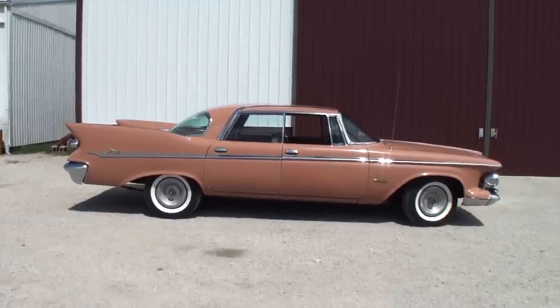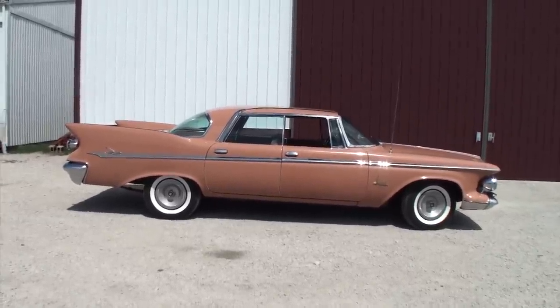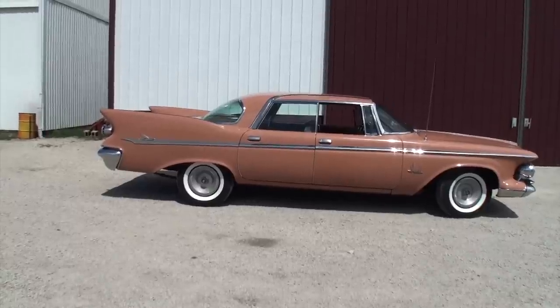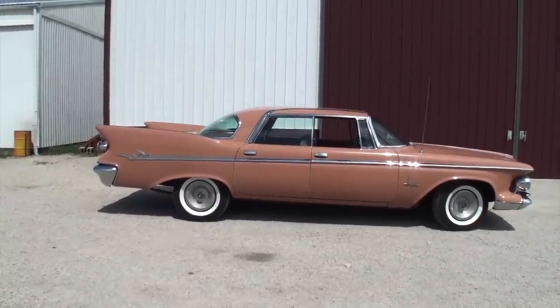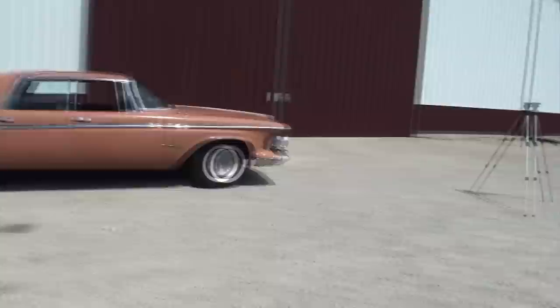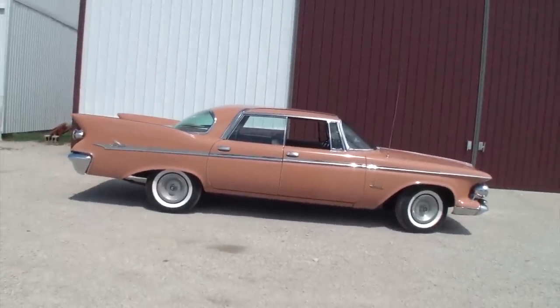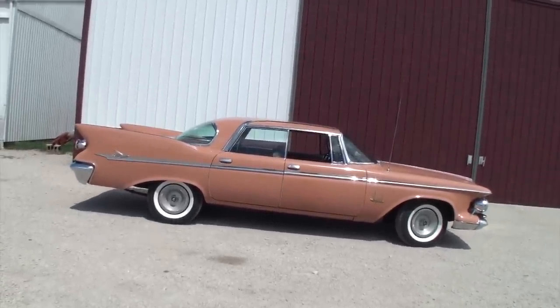Barry's connection to the headlights goes back to 1962 when The Beverly Hillbillies came on TV. He loved the floating headlights on the 1962 Imperial that banker Milburn Drysdale drove, and never thought he'd have the chance to own a car with those headlights.